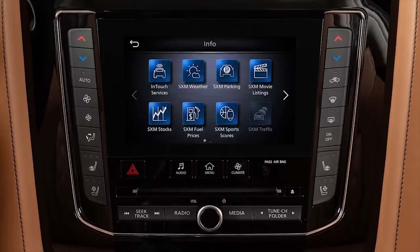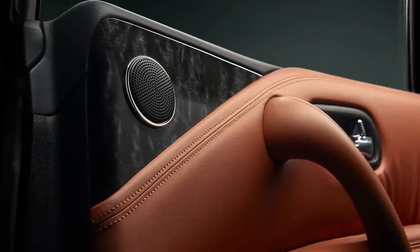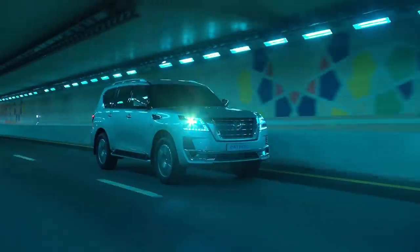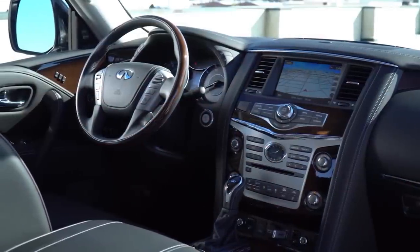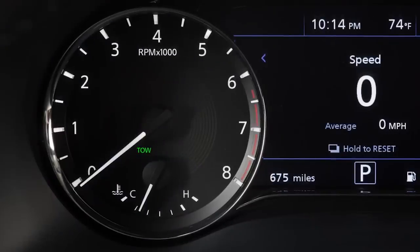The system includes a Bose high-end sound system and a new infotainment system for the Nissan Patrol facelift model. The dashboard features a meter cluster with speedometer, tachometer, and physical dials.